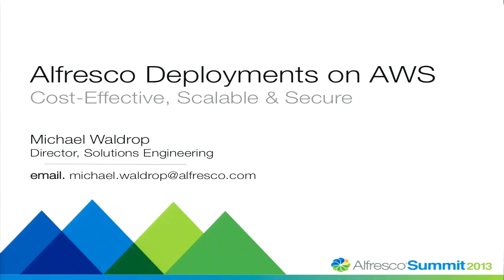My name is Mike Waldrop. I haven't met all of you — some of you look familiar. My role at Alfresco — I'm part of the solutions engineering team, the pre-sales technical team. We're going to be talking about deployment on Amazon today. This slide deck was actually created by one of my peers. Some of you may know Luis Salah if you've been around Alfresco for a while. Once you meet him, you don't forget him. He's a great guy.